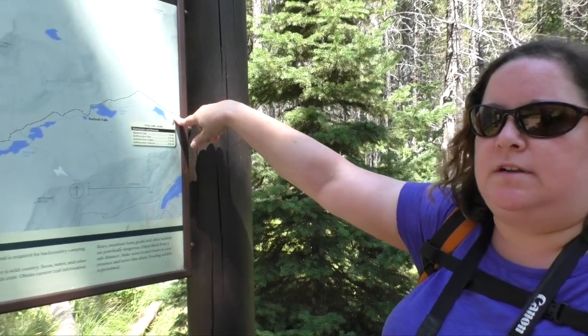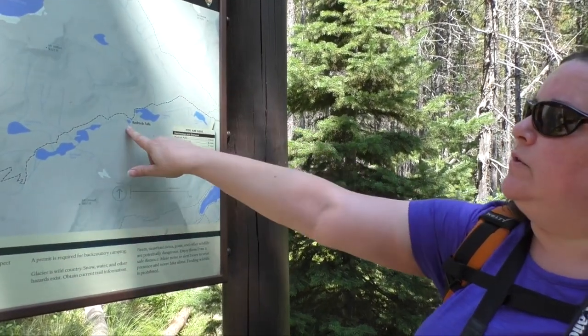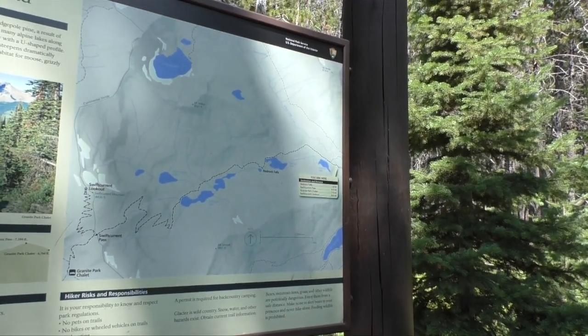We are here at Swift Current Inn, heading to Red Rock Falls. It is 1.8 miles one way, out and back.